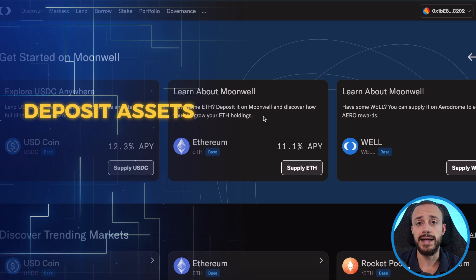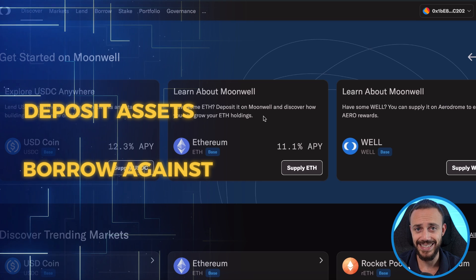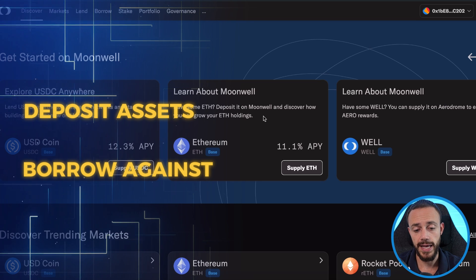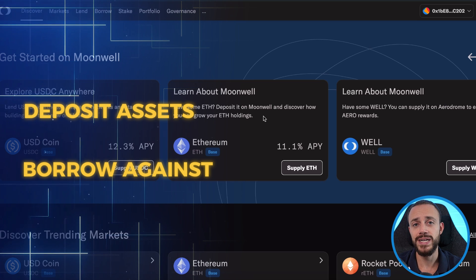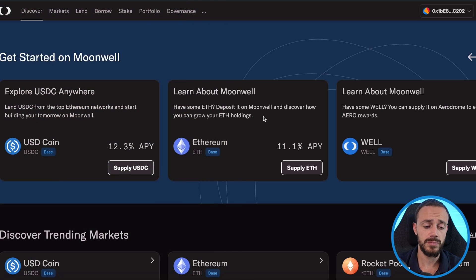After you deposit your assets, you can actually borrow against them. You can lend Ethereum, USDC, or other assets, and then you can borrow against your assets and take out a loan. I'll show you how to do that in this video using Ethereum.